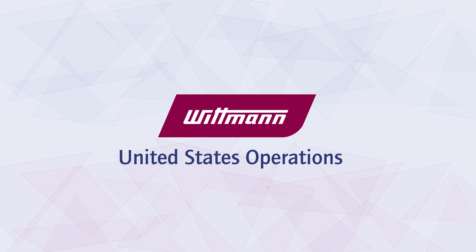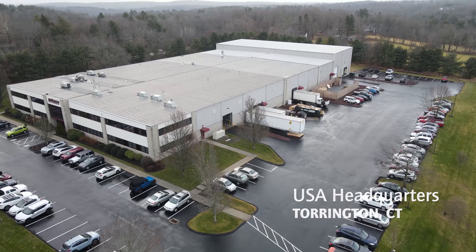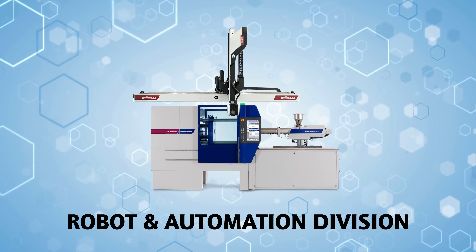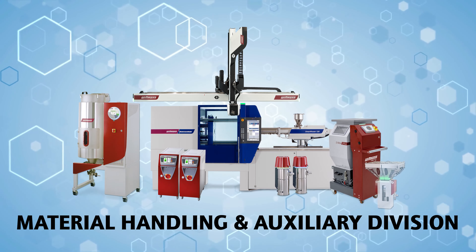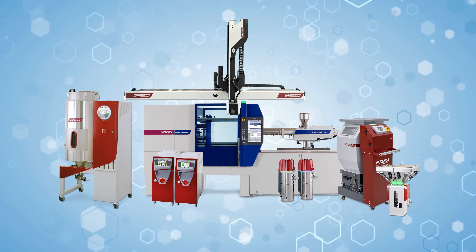Welcome to Wittmann USA. We're here in lovely Torrington, Connecticut, and this is where operations are supporting all our divisions where we supply injection molding machines, robots and automation systems. We do material handling systems and we also have a whole lineup of auxiliaries, all for processing plastics and these days non-plastic materials.